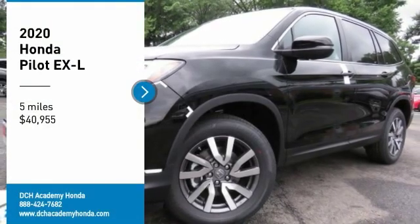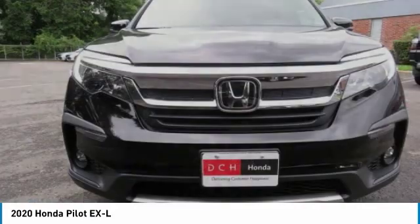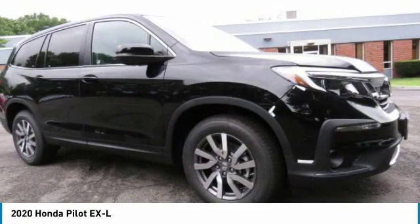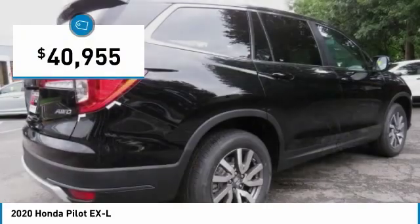We are pleased to show you the 2020 Honda Pilot: Optimal Utility, Indulgent Interior, Powerful Performer. You'll be ready for almost anything in the Honda Pilot, and it is priced below $45,000.